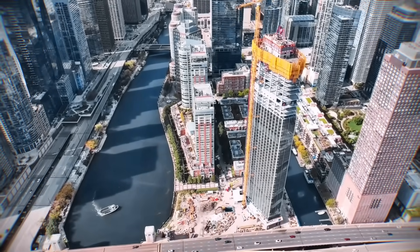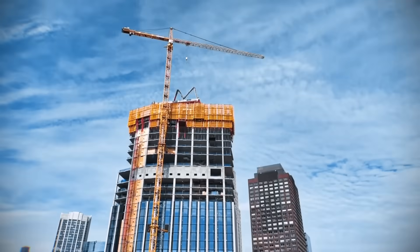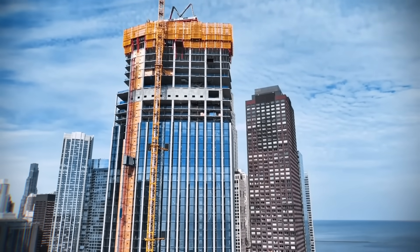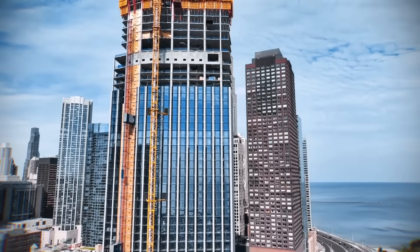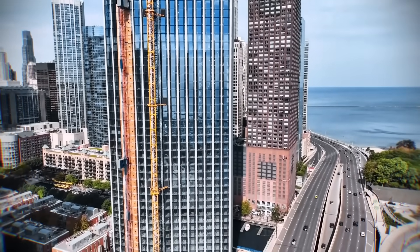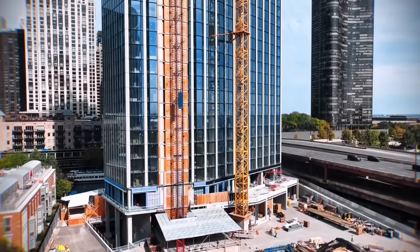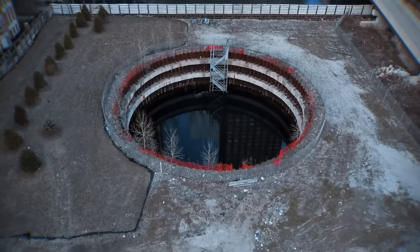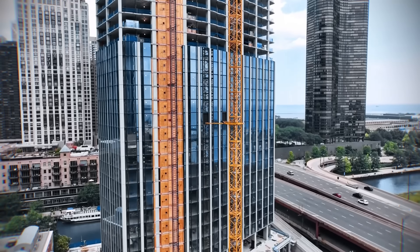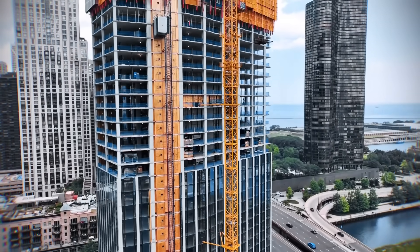Today, the hole is gone. In its place, a new gateway to Chicago is rising, with crews pouring a new concrete floor every 3 days. The glass curtain wall that will form the building's skin is already being installed on the lower levels, climbing steadily behind the concrete structure. The story of this site is a powerful tale of failure, resilience, and incredible engineering — showing how a 15-year-old scar, a symbol of a global financial collapse, can become the very foundation for a new and powerful symbol of a city's strength.